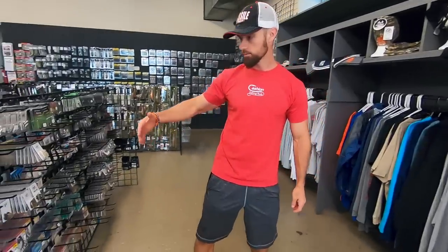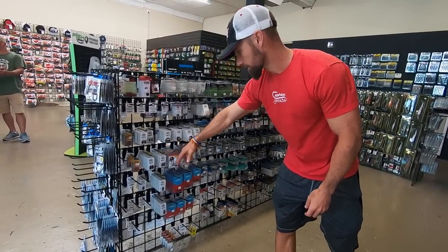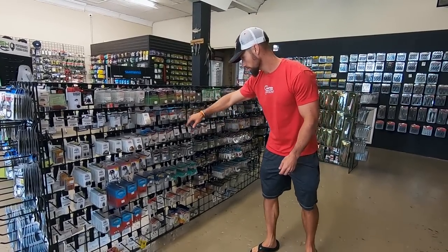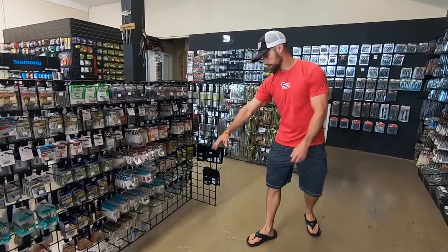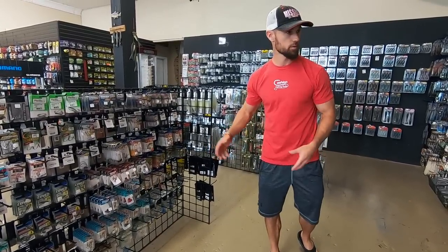And then they've got more of your terminal stuff right here. You've got some of the Scottsboro Tackle terminal items — some tungsten, some Strike King tungsten. You've got some Ned heads, your little cover shot worms, Owner stinger trebles. You've got a bunch of different Owners, some Gamakatsu hooks down there. They don't have a whole bunch of stuff — they just have just what you need.